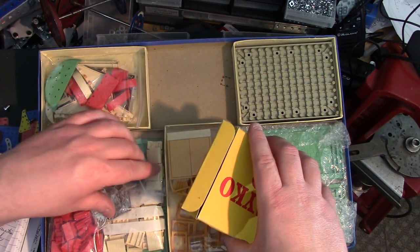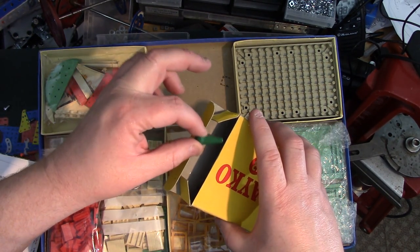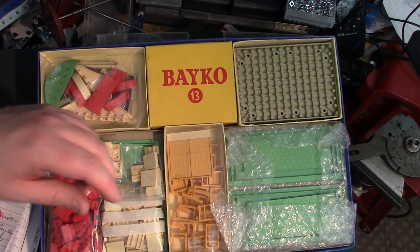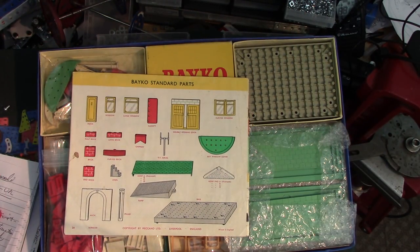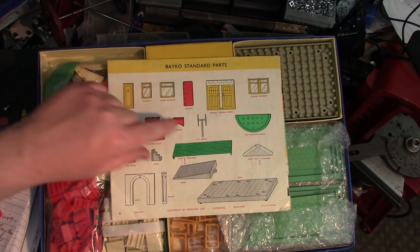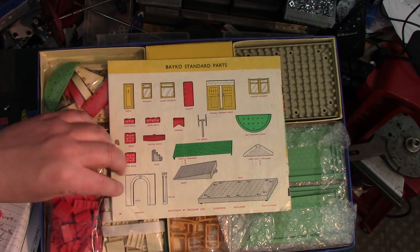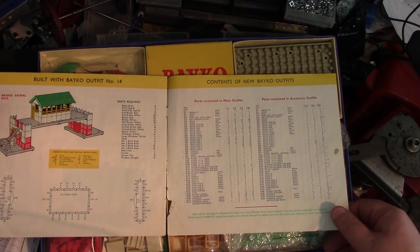So yeah, Bayco. Always seen it years ago at train exhibitions and sales and thought, I'm having a go with that — but I don't want it to take over like the Meccano has. There ain't room for both certainly. Let's have a look at the instruction book and see what it says regarding parts. Description of parts: roof, ramps, base, roof end, bay window, cover, steps, end brick, brick, half bricks, long brick chimney, doors, windows, canopy. Parts contained in main outfits.